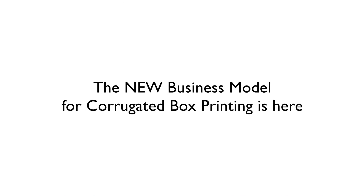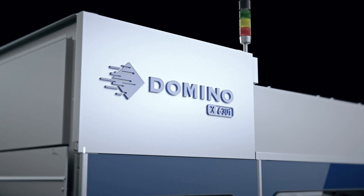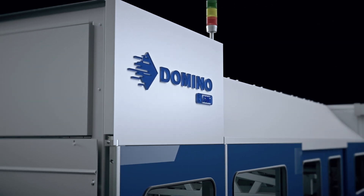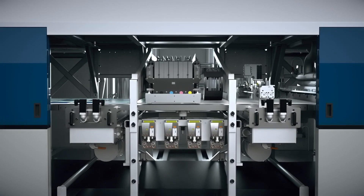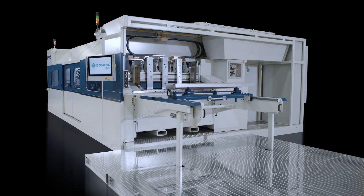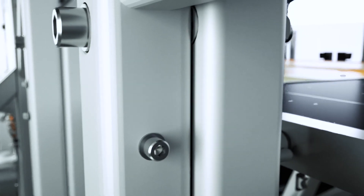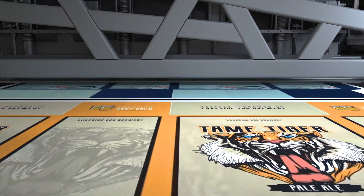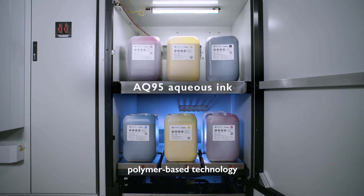The new business model for corrugated box printing is here. Domino, a leading manufacturer with over 40 years of inkjet technology, is about to take your business to the next level. Introducing the Domino x630i digital corrugated press — a single pass digital printing solution engineered for everyday corrugated production.